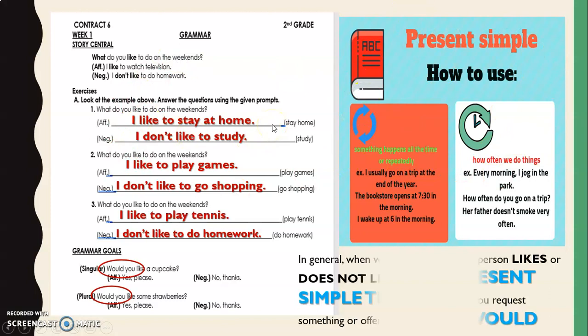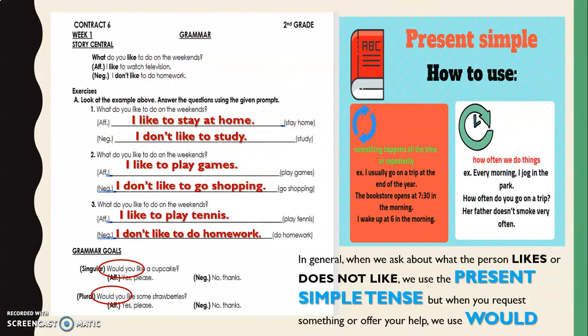So this is present simple and how we use it to talk about general preferences. We ask what the person likes or doesn't like. But pay attention — when you request something, ask for a favor, offer your help voluntarily, you use 'would.' For example, from Grammar Goals: singular — 'Would you like a cupcake? Yes, please / No, thanks.' Plural — 'Would you like some strawberries? Yes, please / No, thanks.'